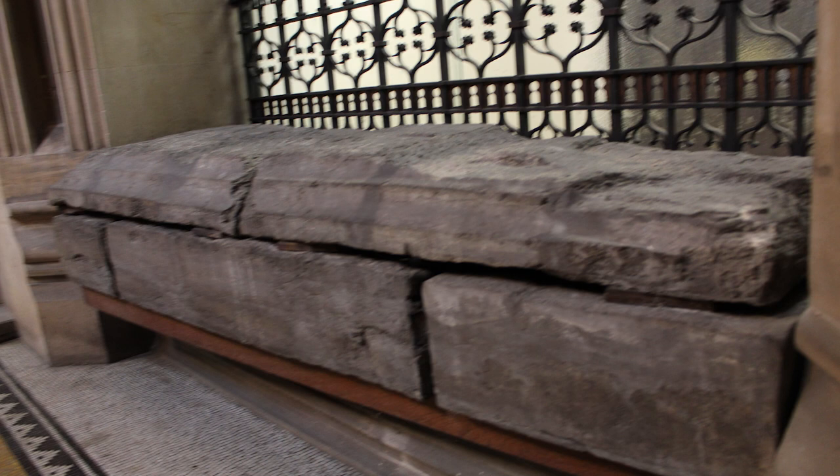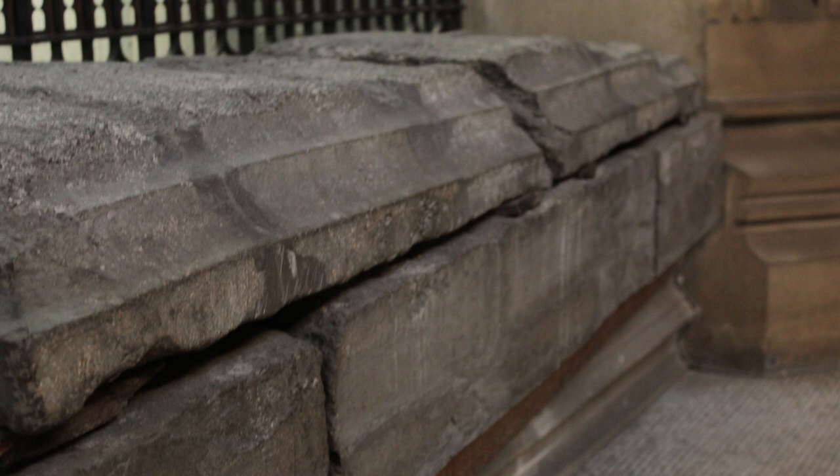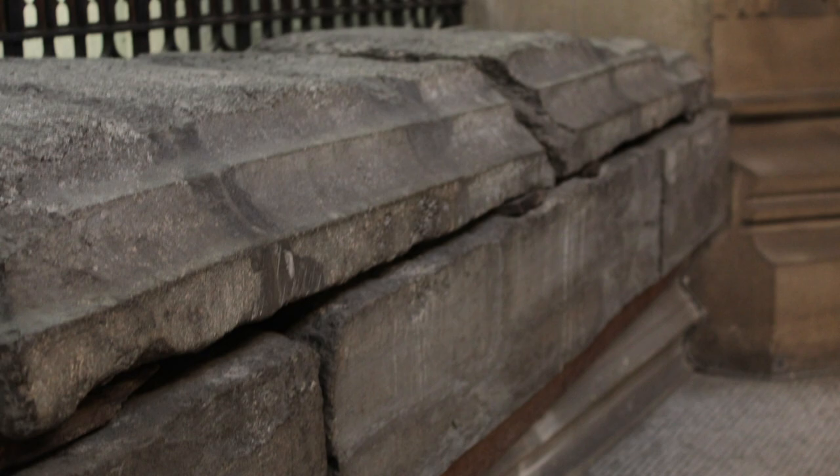It is a 13th century coffin of pearl brick stone, dating from about 1270 AD. Because of the large cross on its lid, it is thought that it could be that of a Crusader knight, but it could also have been that of an abbot of Southwick Priory. It is known as the Crusader's coffin because of this.